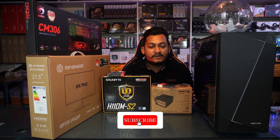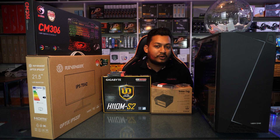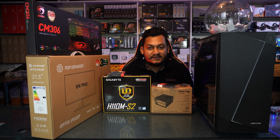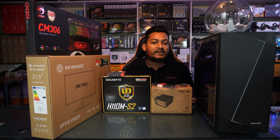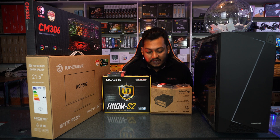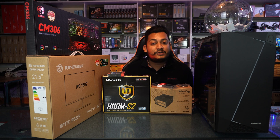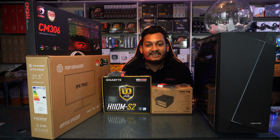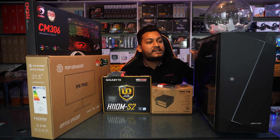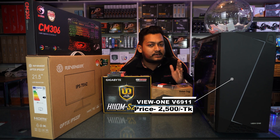Subscribe to the channel for offers and updates. We will have some offers here — I'll give you a short video. Casing Enterprise is 500–6,900 BDT, which includes a casing with an extra hard drive option.